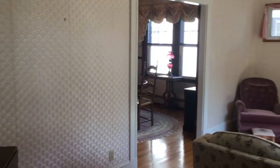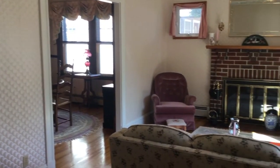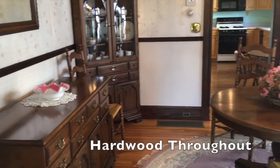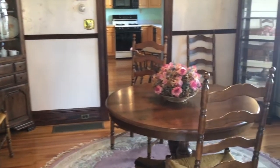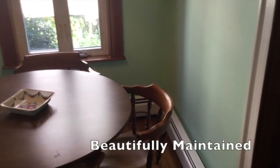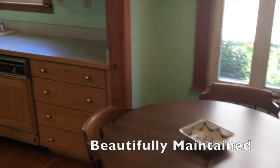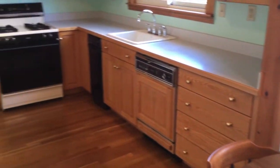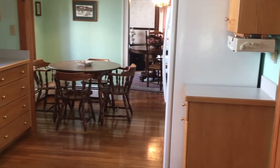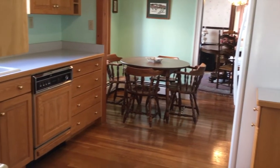So let's go ahead and take a look at this property.